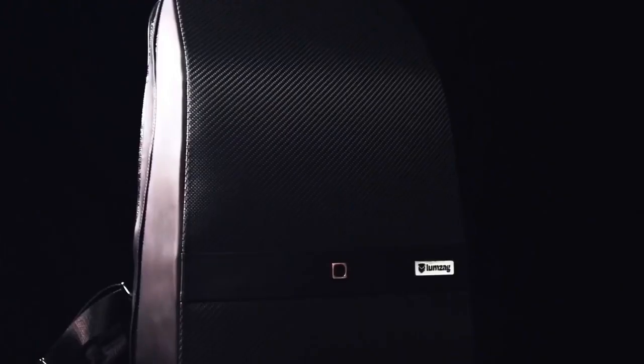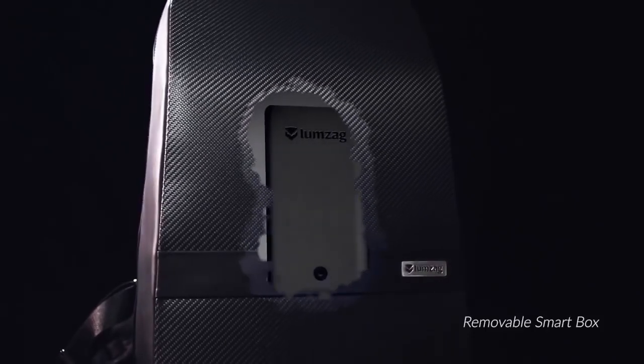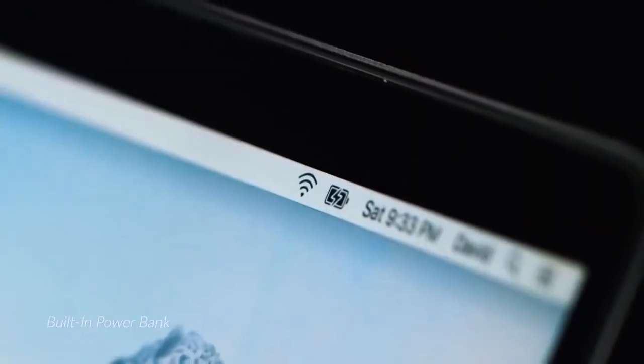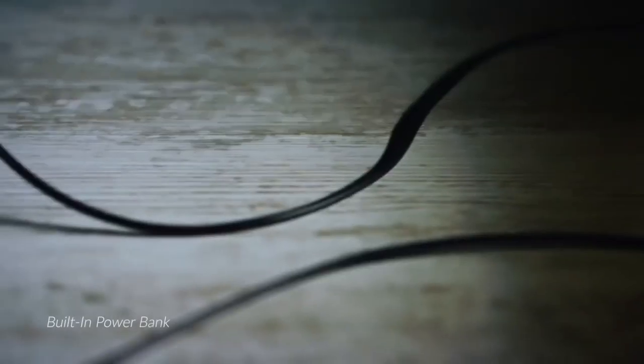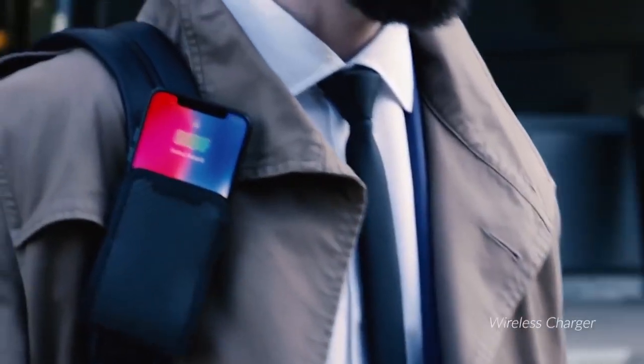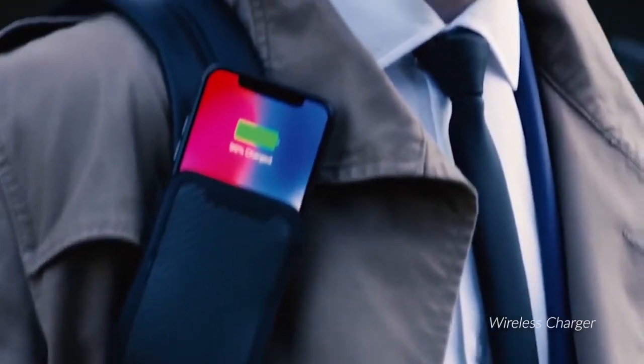All of these functions are supported by Lumzag's TSA-approved, lightweight, removable smart box, ensuring a full day's charge for all of your devices. Lumzag allows you to charge your smartphone, tablet, and laptop simultaneously. The wireless charging pocket allows you to charge your phone on the go, without slowing you down.